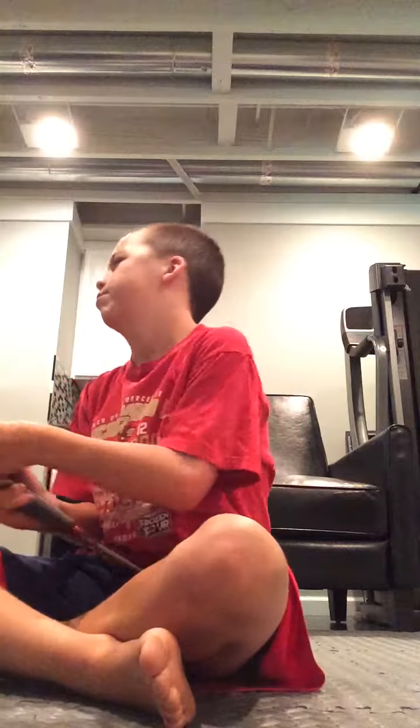I have Berkeley Trilene — 20 pound monofilament — and it seems to work good.